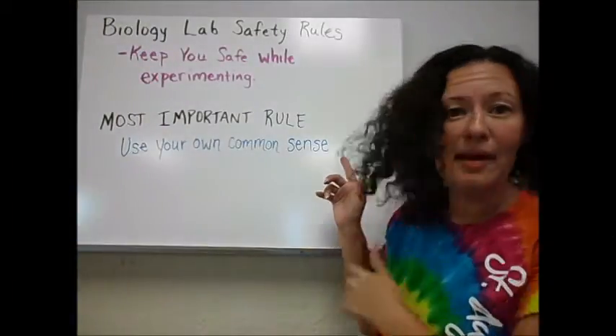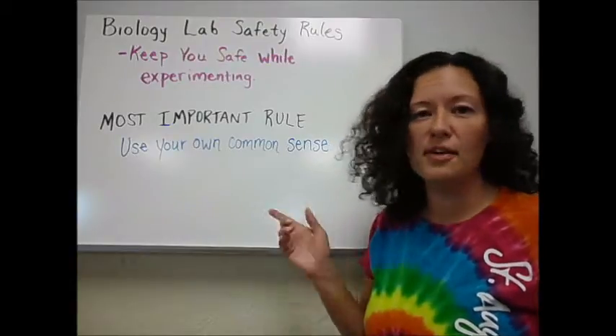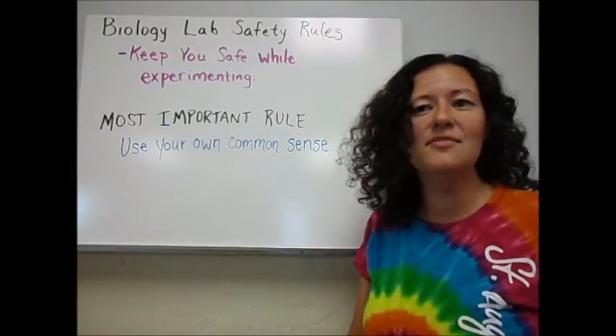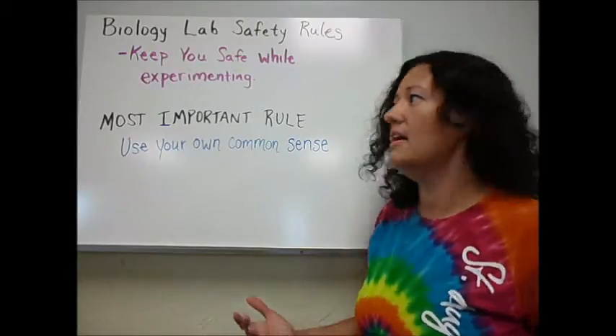Hi, everybody. Today we're going to talk about biology lab safety rules. It's something really important that you need to know before we ever go back onto the other side of my classroom or into Ms. Wheeler's room to complete any kind of lab activity, because if you do things wrong, you could hurt yourself or others, which is never a good thing.